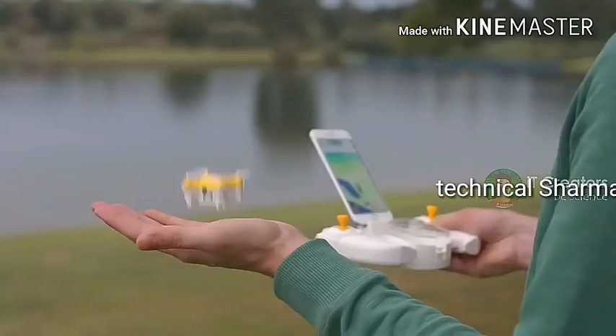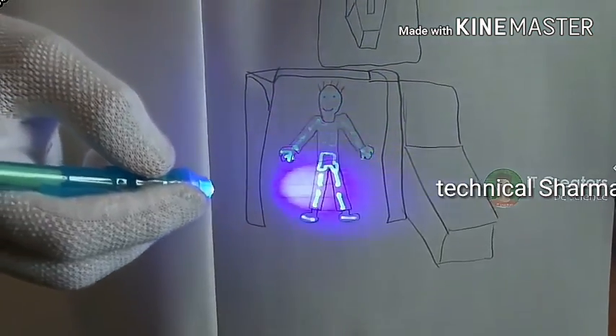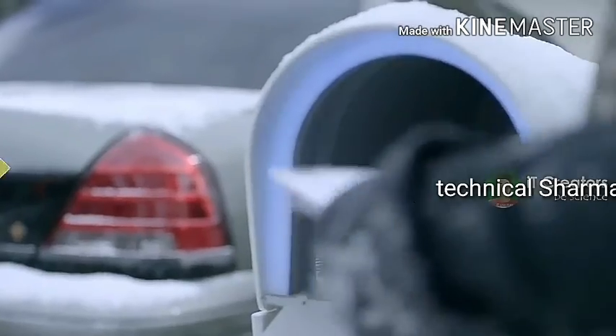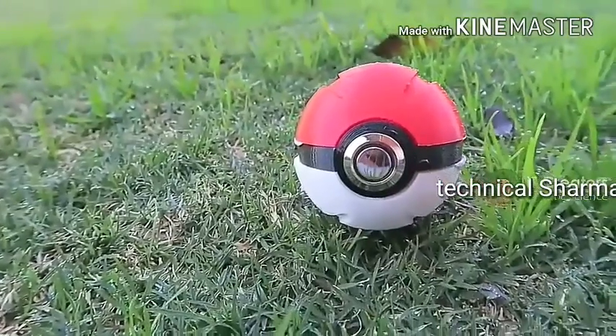Hey, what's up guys, welcome to my YouTube channel IT Creators. So guys, in this video I will show you 5 future technology amazing gadgets. These 5 gadgets are presently available, so you can go and purchase these 5 gadgets from some particular online websites. But the price of these 5 gadgets is a little costly, and today's video is going to be very special.